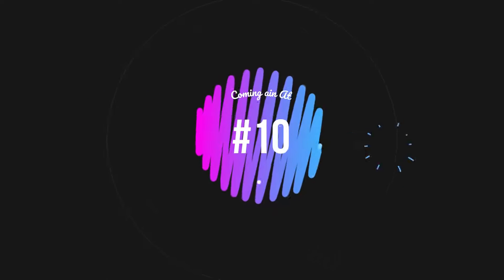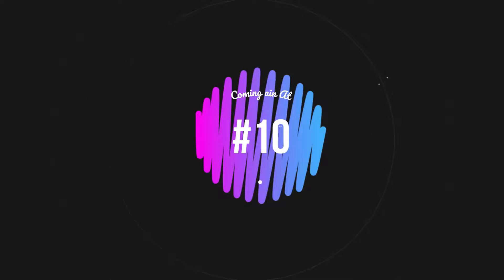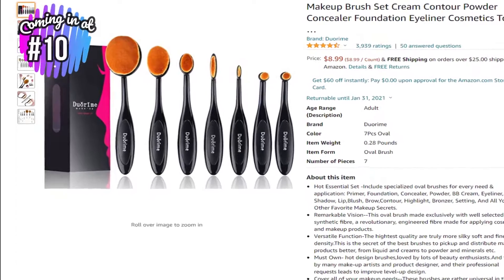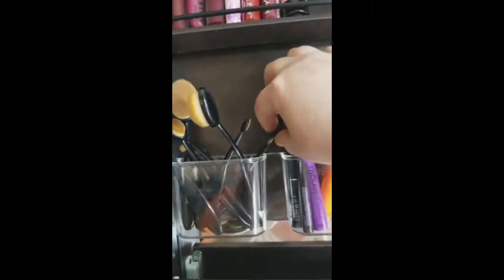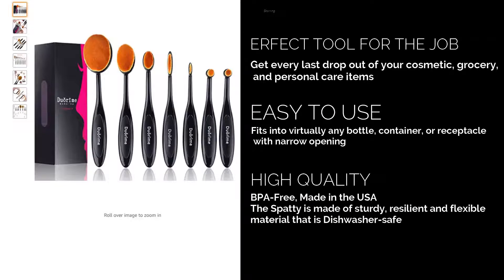At number 10 is the mobile makeup brush 7-piece set for $9 at Amazon. With 7 different brushes that can be used on your face, lips, brows, cheeks, and practically anywhere else on your face, the bristles used in the oval makeup brush set feel incredibly soft against your skin and are great with both powder and liquid makeup. Get yours today.